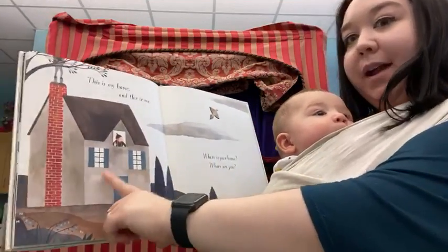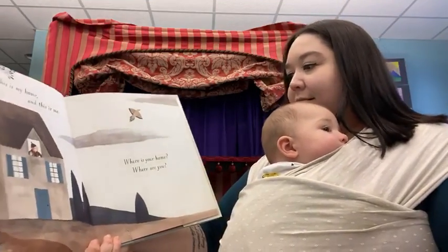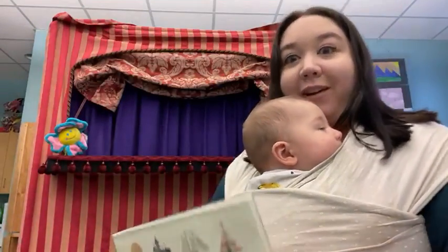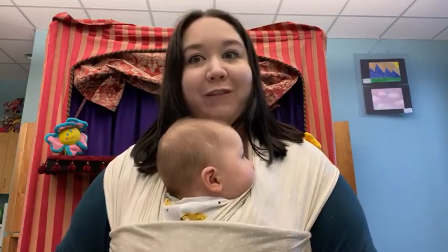This is my home. And this is me. Where is your home? Where are you? The end. Now wherever your home is, I hope that you all are safe and healthy inside of it. And stay tuned for more videos from the Augusta County Library. Bye!